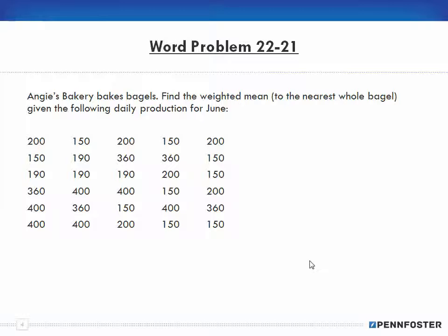The next problem: Angie's Bakery bakes bagels. Find the weighted mean to the nearest whole bagel given the following daily production for June. We need to write down all our data points and tally them because we want to find the weighted mean.